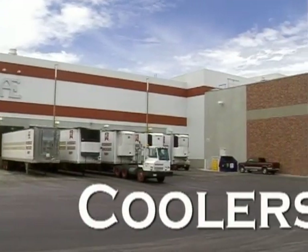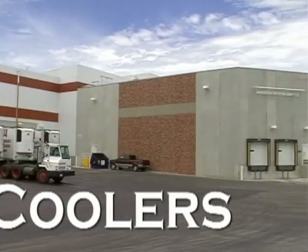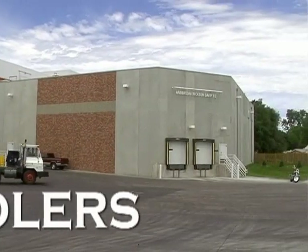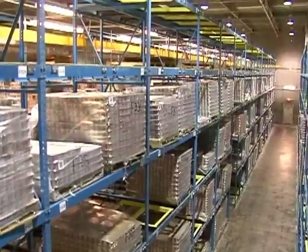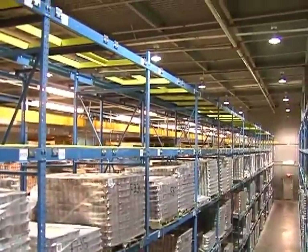After the cultured products are made and packaged, yogurts and dips go to a special cooler all their own. This is the cultured cooler, which is six stories tall, or if gallon jugs of milk were stacked one on top of the other, it would be over 100 gallons tall.